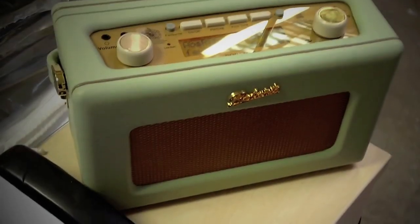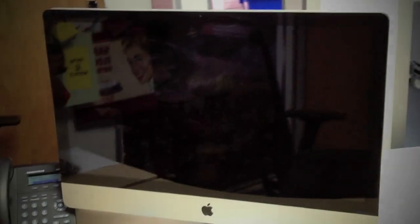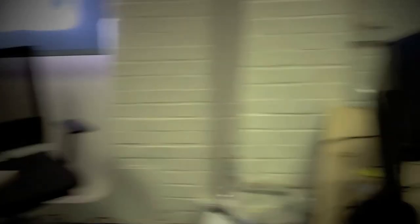This is where I sit, and being a digital marketer I get the best toys obviously. This is my beautiful radio — couldn't live without it. And you can see I have the big 27-inch Mac, which I need obviously, and everyone else gets, well, you know, it does the job I suppose. So moving swiftly on.